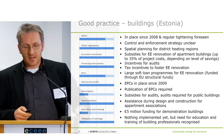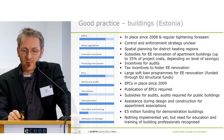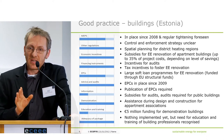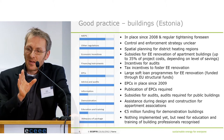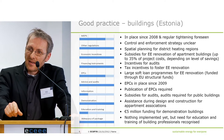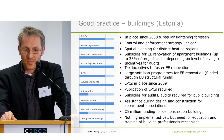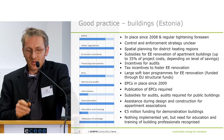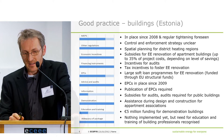There is also some good practice. I've picked three examples to give an overview. First, a new member state showing good practice in buildings. I have to say this is not about implementation — this is just about what information is given in the NEEP. These are not necessarily policies already implemented, but policies scheduled to be implemented according to the NEEP.